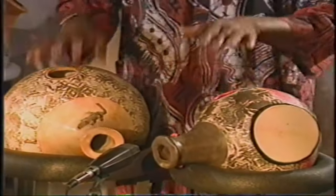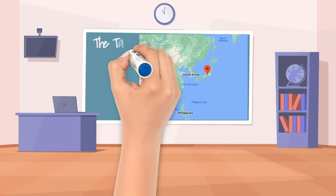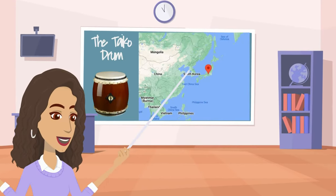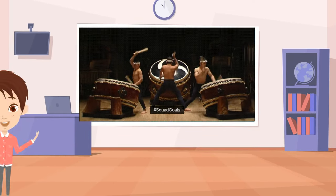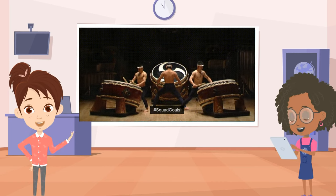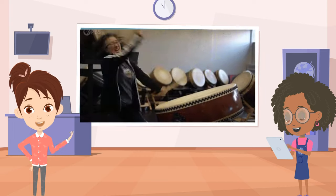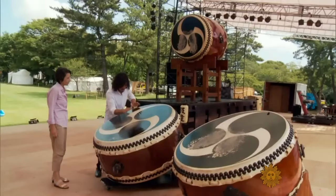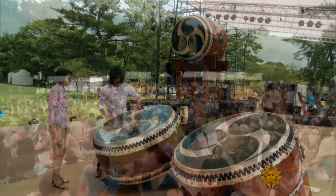Let's now look at the Taiko drum from Japan. These big drums have been used in Japan for over 1,400 years. They were originally used for communication, religious rituals, and battlefield signaling. Today, they are used in a dynamic and expressive art form that is enjoyed globally, and the drum weighs almost 900 pounds.